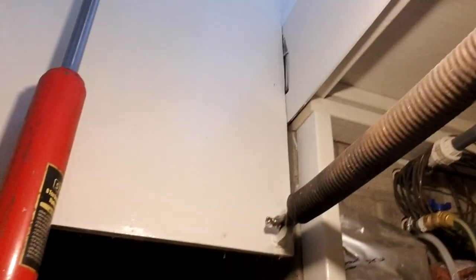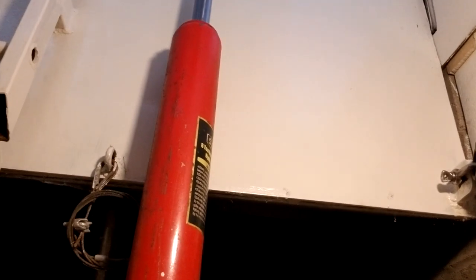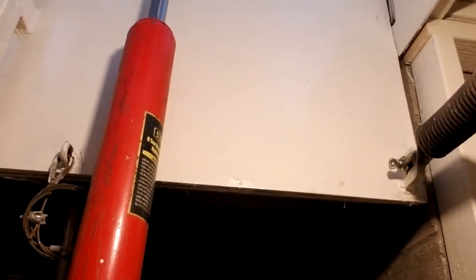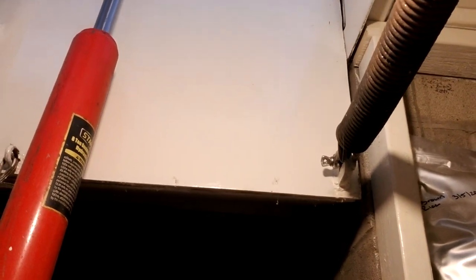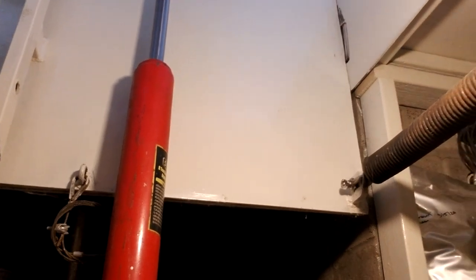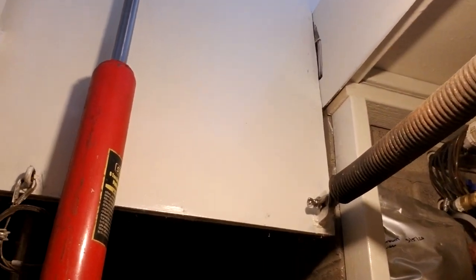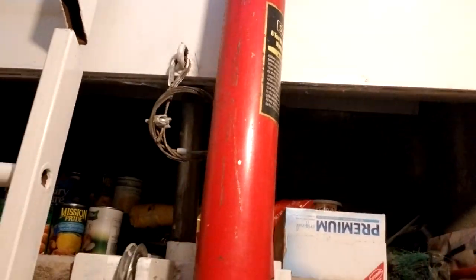The door here is particular — I think eight inches thick in the narrowest and sixteen inches thick. Cement and steel. It weighs 3,000 pounds, the door.